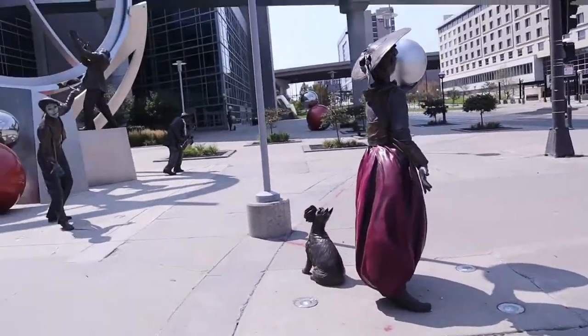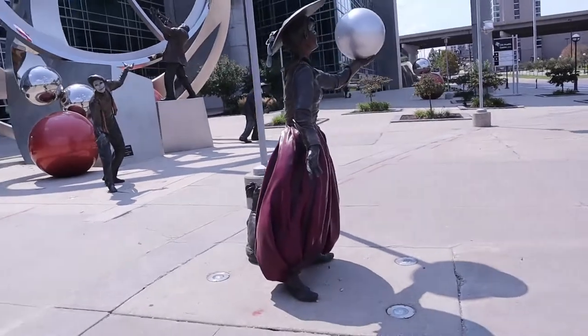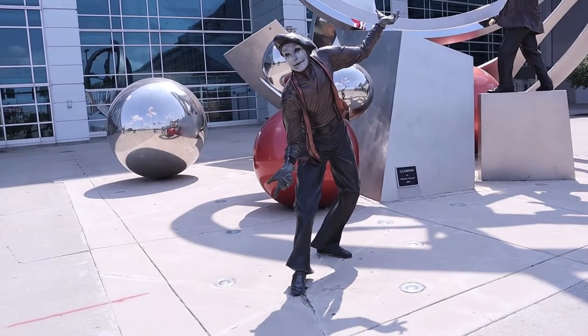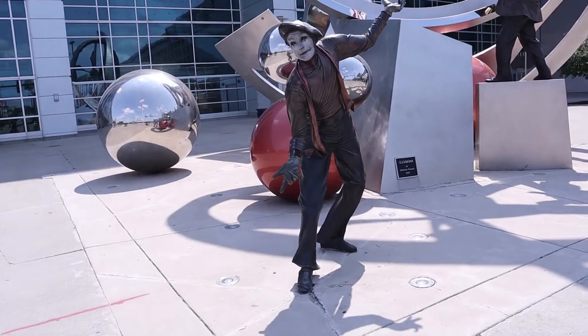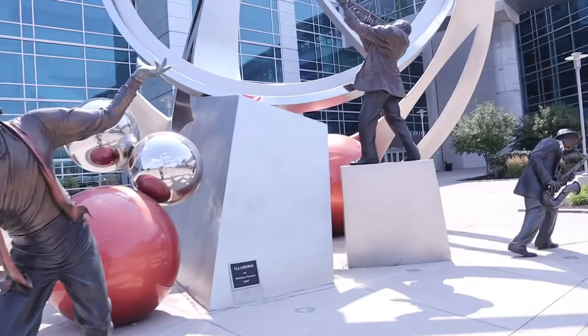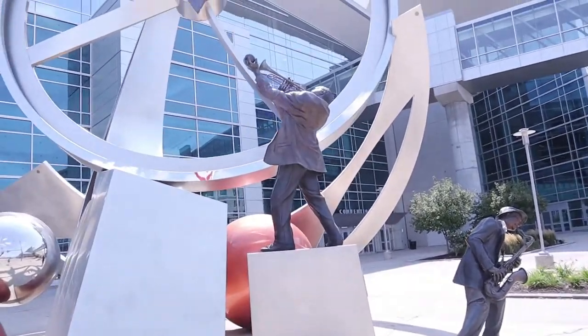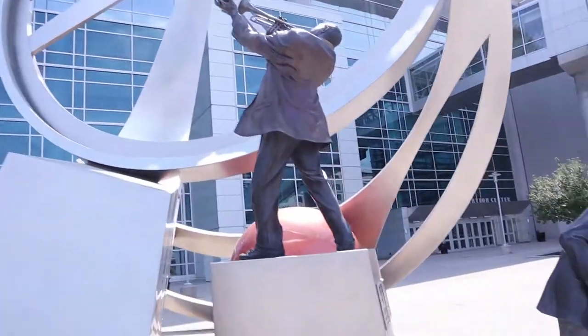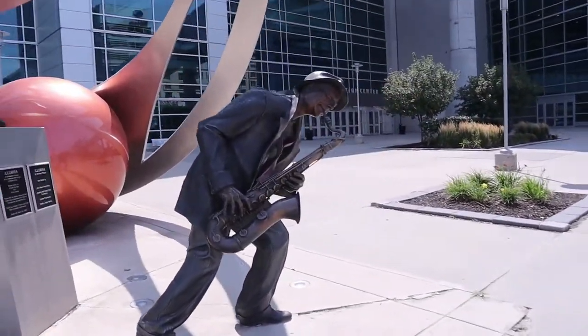These are really cool sculptures. There's a mime. And a trumpet player. And a saxophone player.